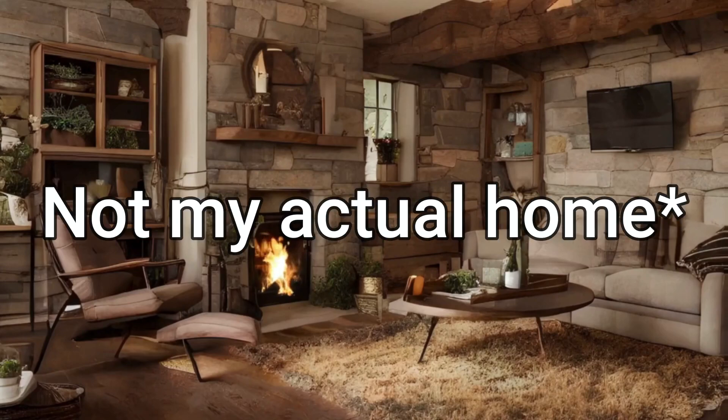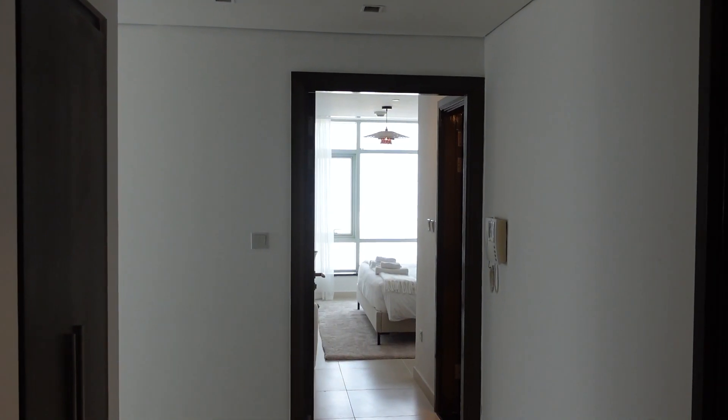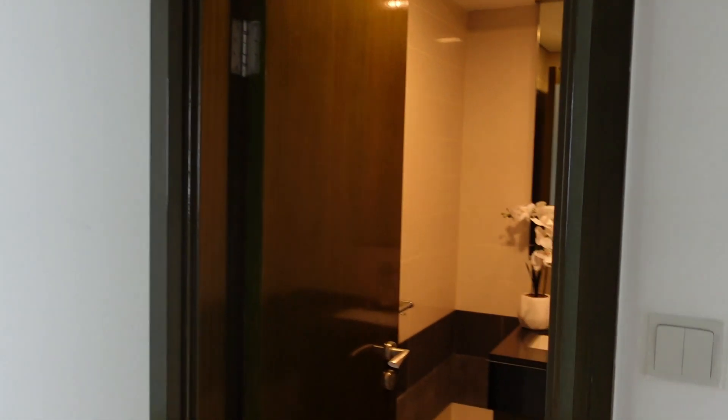Hey, Chris here. Welcome back to the Investing Boss channel. A bit of a different video today because I'm not just in the comfort of my own home in the UK — I'm currently in a Stake platform one-bedroom apartment. I'd like to give you an exclusive tour of the property, but before I do, here's some information on it.